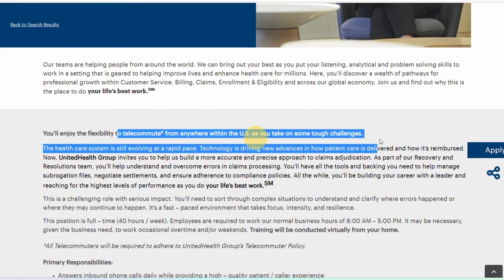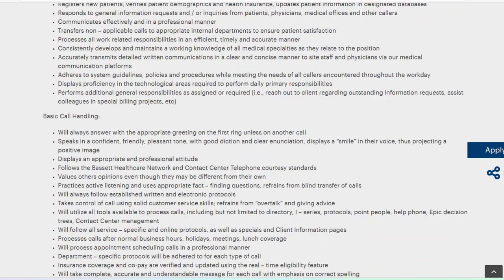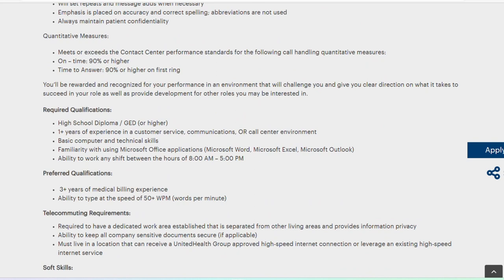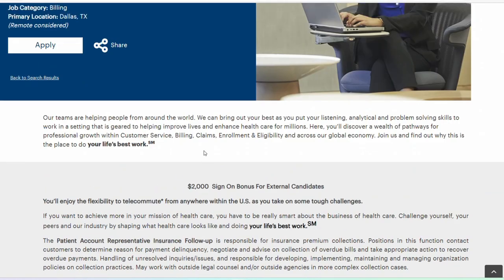The next telephonic role is Customer Service Representative. This is a fully remote role — as long as you reside in any of the states in the US, you can work this job. It's a full-time position and training will also be provided virtually. What's required: high school diploma or GED, one year of experience in customer service or a call center, ability to work shifts between 8 a.m. and 5 p.m., and familiarity with Microsoft Office applications. Salary is $16 starting and up to $27.31 per hour depending on where you live.